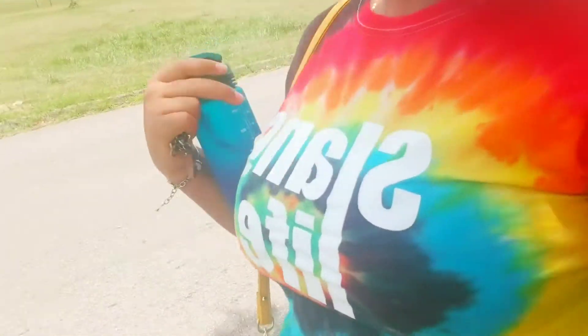Hey guys, welcome back to my channel. I am on UWE campus right now. I'm going to get vaccinated.